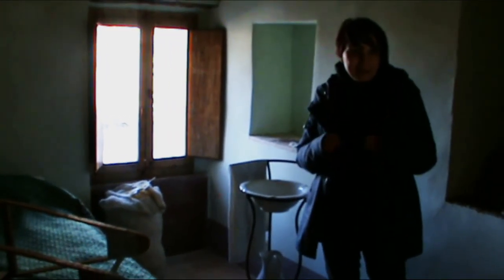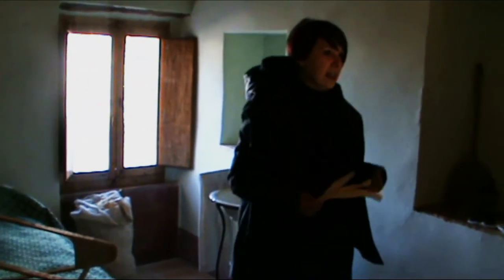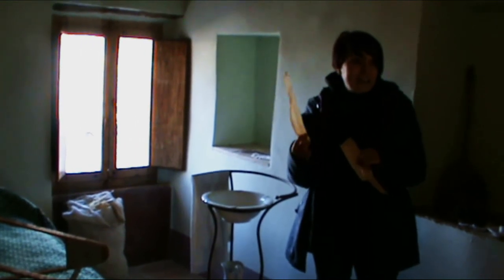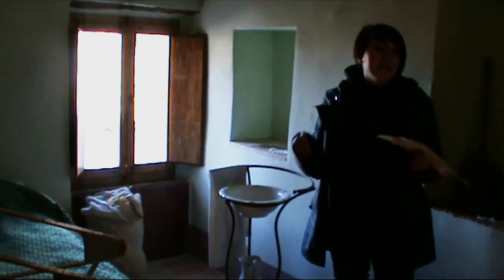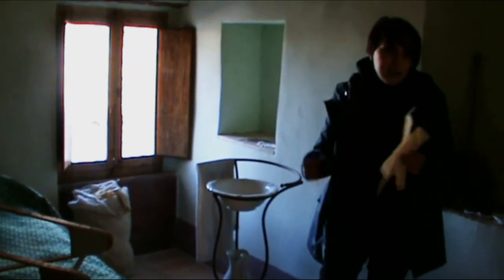Si usava il pagliericcio. Il pagliericcio era un sacco di stoffa di tela, solitamente tessuta dalle donne di casa, perché molte avevano il telaio a casa, riempito con le foglie delle pannocchie del mais, gli scartocci. Quando si raccoglieva il mais, le persone pulivano le pannocchie all'aperto, toglievano le foglie rovinate perché alcune potevano essere contaminate. Tenevano quelle buone, riempivano questo enorme sacco e lo usavano per dormirci sopra.